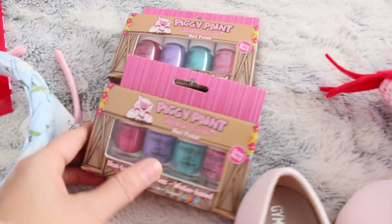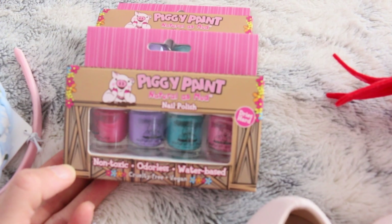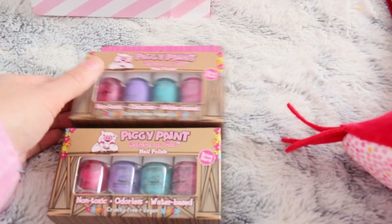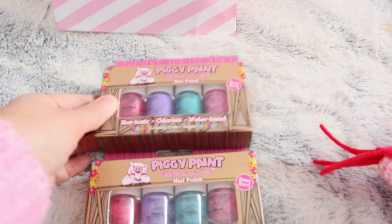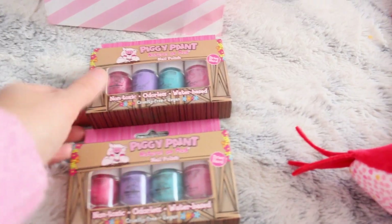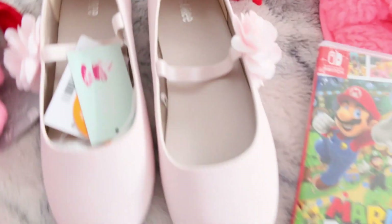I also got Piggy Paint nail polish with these cute, beautiful metallic colors. I have to check — it actually came as a set of two, which I wasn't expecting when I opened it. I thought I was just getting one, but she can give the extra set to a friend if she likes.